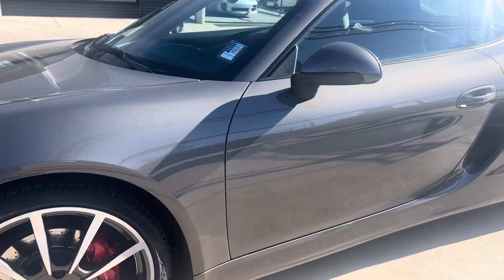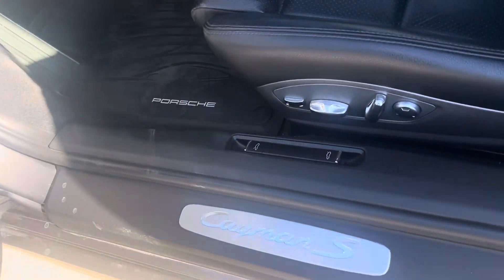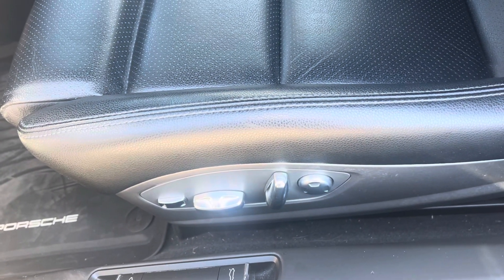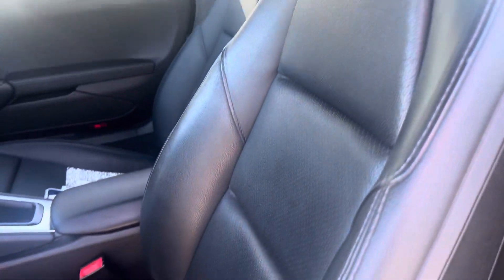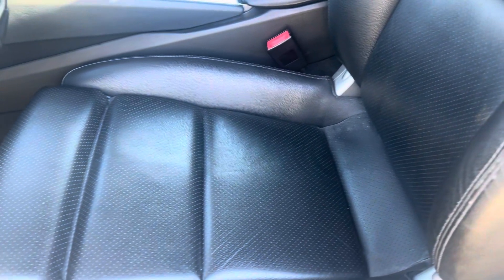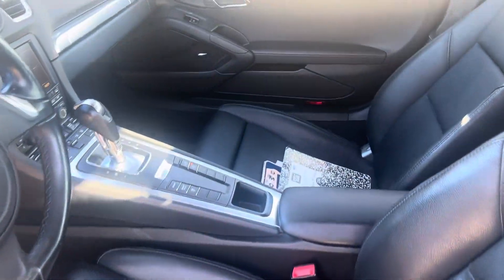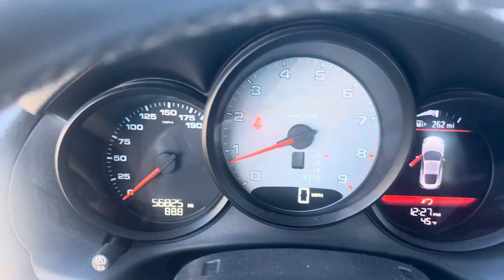Take a look inside. The car has Porsche's 14-way electric seats, so it makes it nice and easy for adjustment. Minimal wear on the bolsters. This car is a recent arrival, so we'd probably even have our leather folks take a look at that. But overall, nice condition in here. As it sits, 56,825 miles.